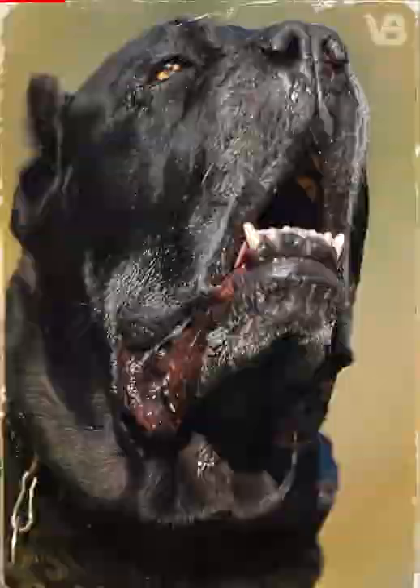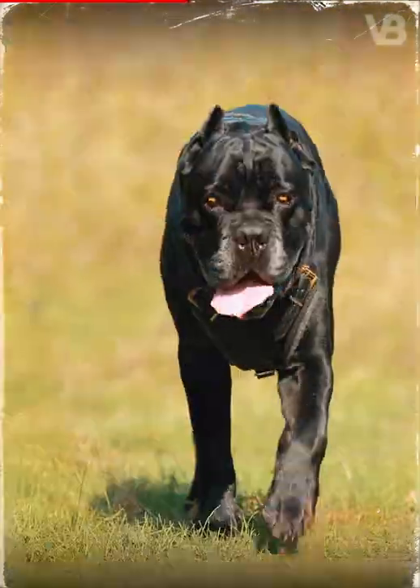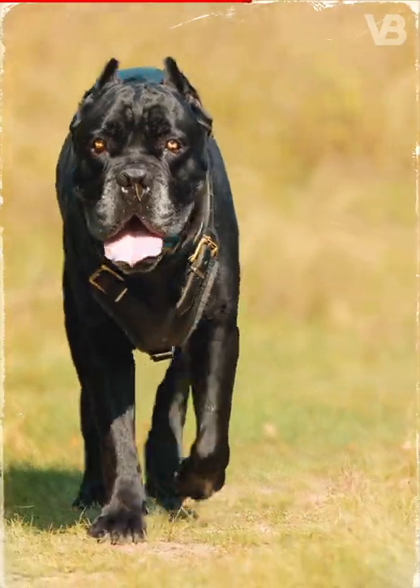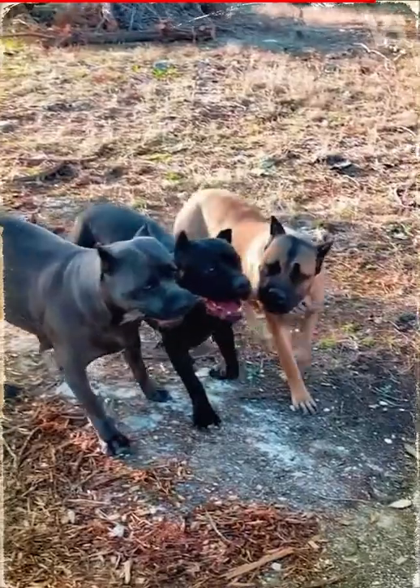Cane Corso. This breed is used to hunt the most dangerous wild animals in the world, such as pumas, bears, and lions. What's even more interesting is the fact that these giant and powerful dogs can cooperate in groups and easily knock down a predator.